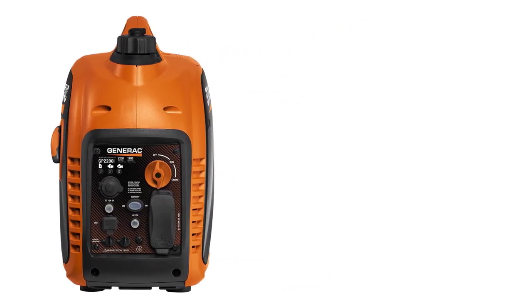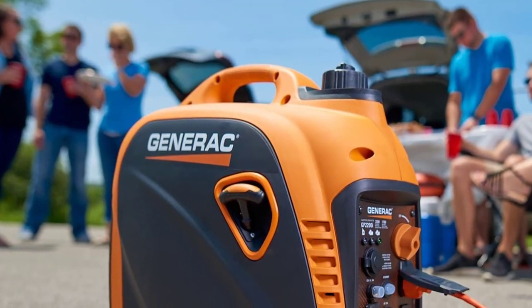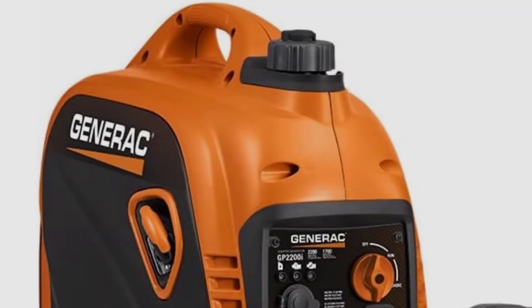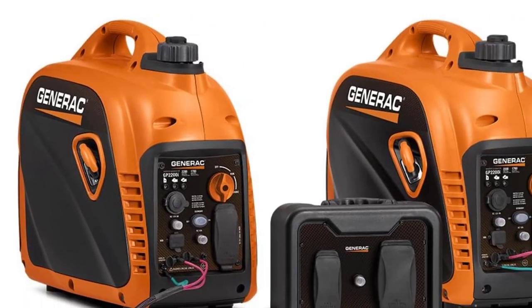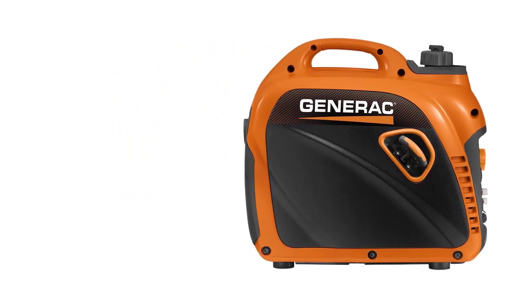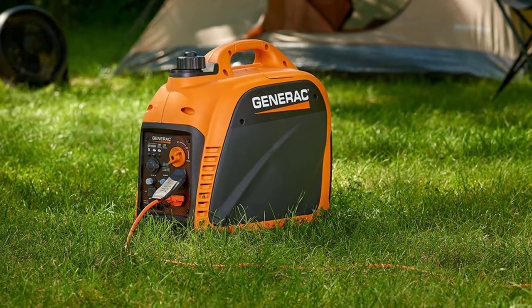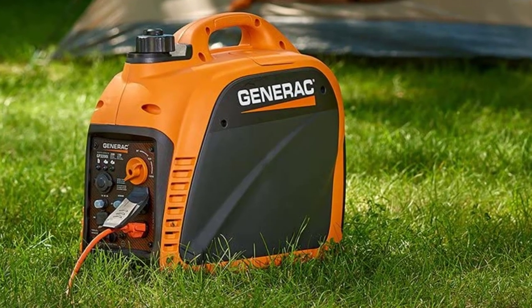You shouldn't have any issues operating the device either, thanks to its power dial. This feature integrates the stop/start/run functions into one easy-to-use dial — it doesn't get more straightforward than this when controlling an RV generator. This device represents a simple option capable of making sure your rig's devices get their required power. It even comes with two USB outlets to ensure you can charge smartphones, tablets, and similar electronics.